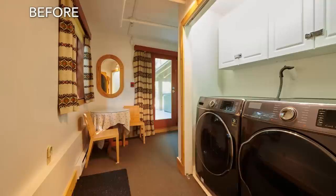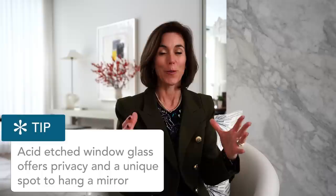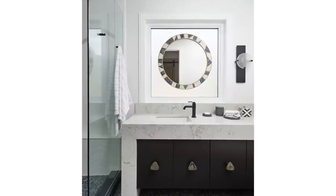All of my favorite things in this bathroom are the things that are different, unique, and things I've never done before. Let's look at this mirror. There was an existing window, and the idea of closing it up didn't feel right to me. So instead, we put in an acid-etched piece of glass and then hung the mirror on the window. What's really amazing is that later in the day when the sun moves around, it streams through the trees and leaves and creates this gorgeous pattern around the mirror. This is the thing about design — you get to make your own rules. The window was located exactly where I needed the sink and mirror to be, so this is my riff on taking what you've got and making it work.